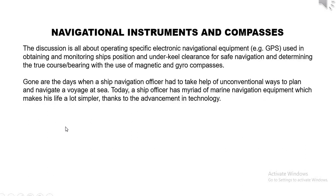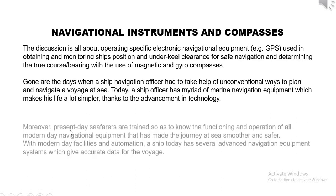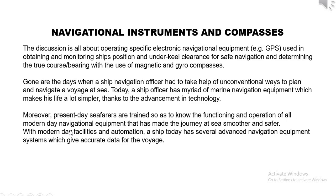Gone are the days when a ship navigation officer had to take help of unconventional ways to plan and navigate a voyage at sea. Today, a ship officer has a myriad of marine navigation equipment which makes his life a lot simpler, thanks to the advancement in technology. Present-day seafarers are trained to know the functioning and operation of all modern-day navigational equipment that has made the journey at sea smoother and safer.